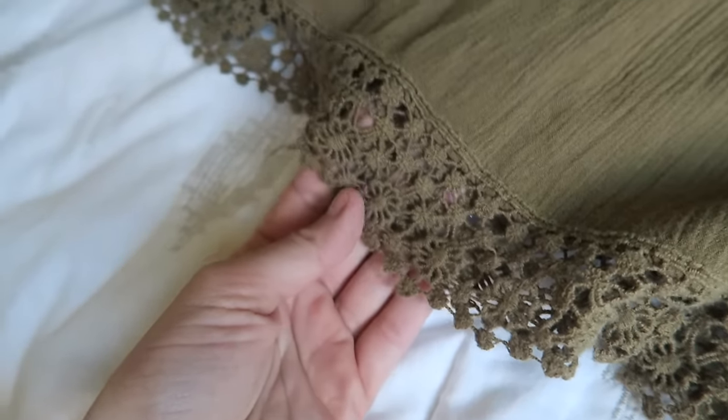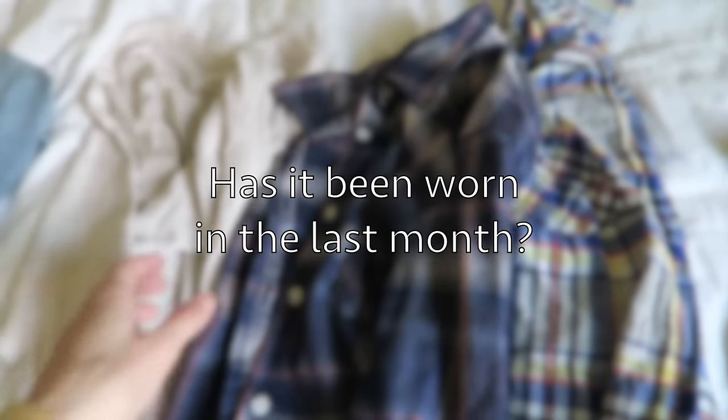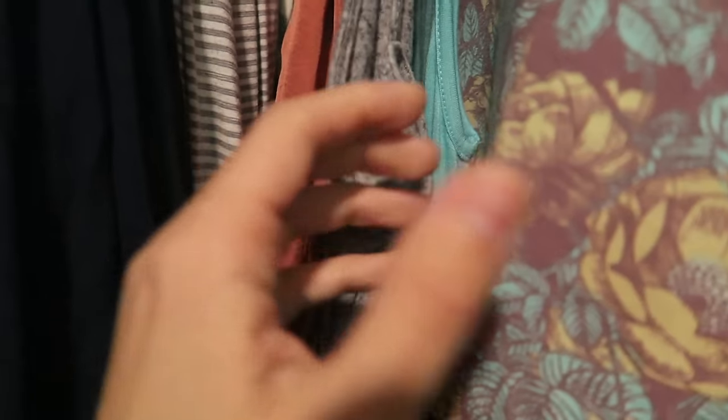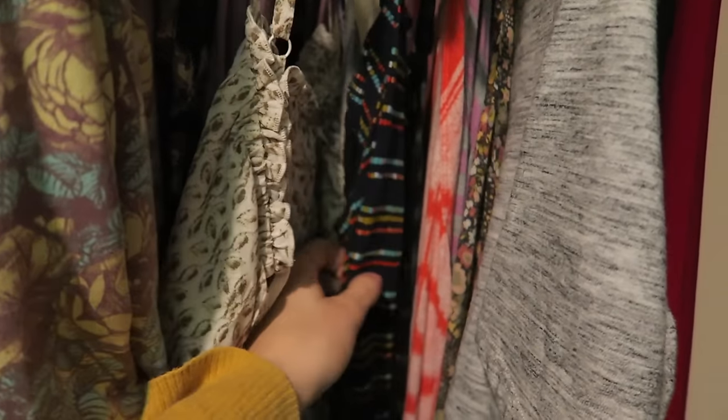Alright, I have some pieces laid out on my bed that I'm looking at right now. One of the first questions I ask myself when decluttering is: have I worn this in the last month? If it's seasonal and the reason I haven't worn it is because it's now warm and it was cold, that's a good time to box up the seasonally appropriate things and set them aside to get back out next fall or winter. But if I haven't worn it because I just haven't liked it, then it's time to part ways.